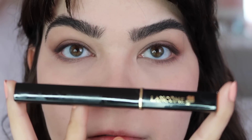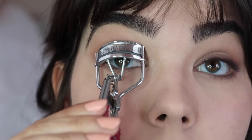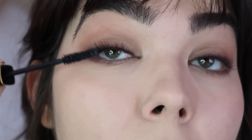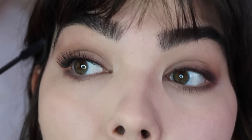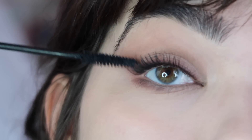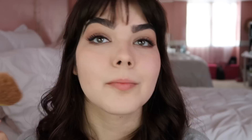Time for real mascara. I'm going in with one by Lancome — I like it, but you don't necessarily need this one. I'd recommend using a defining mascara that lengthens and separates your lashes rather than clumping them together. Personally I really love the CoverGirl Super Sizer mascara for that — it would be an excellent dupe and it looks beautiful in headshots.